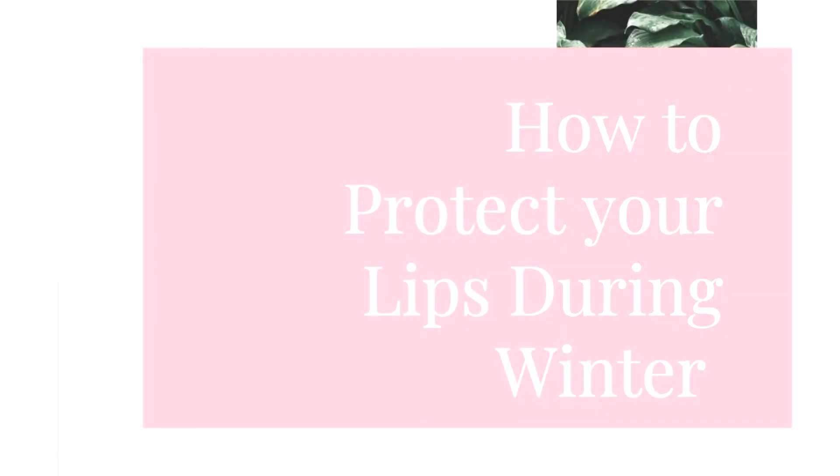Who wants to walk around with dry crusty lips? Welcome back to another video. Today I'm going to be talking about ways you can protect your lips during the winter months. Summer has left, summer's gone, and my lips tend to get really dry and discolored, so I'm going to be going through six ways to help you maintain your lips during the winter months.